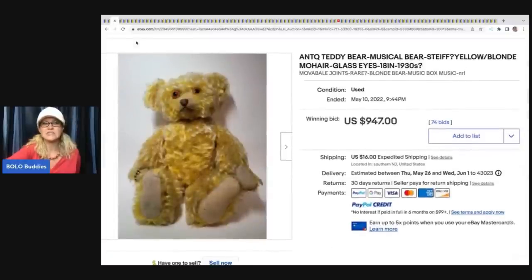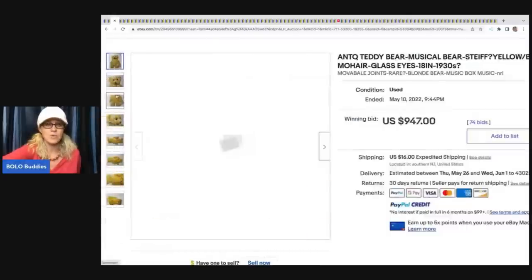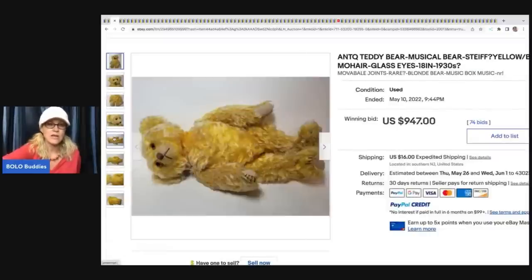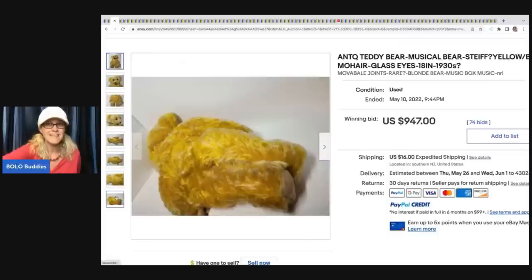This next item is just kind of crazy because it is an antique teddy bear - it's musical. The listing says Stife question mark. Someone mentioned you can't use terms like 'Stife-like' because eBay frowns upon it and can pull your listing. But they put 'Stife question mark,' which I understand. I've put 'vintage question mark' before when I'm not sure. This ended up selling for $947 on auction plus shipping.